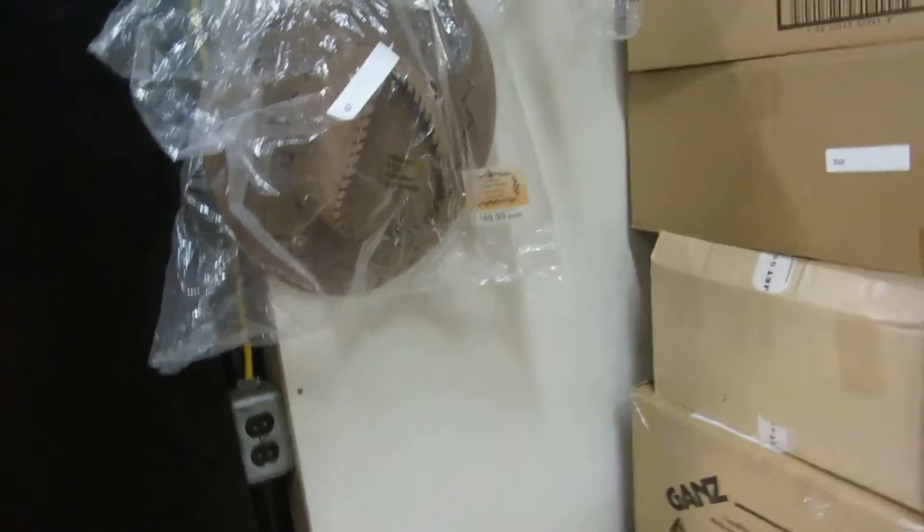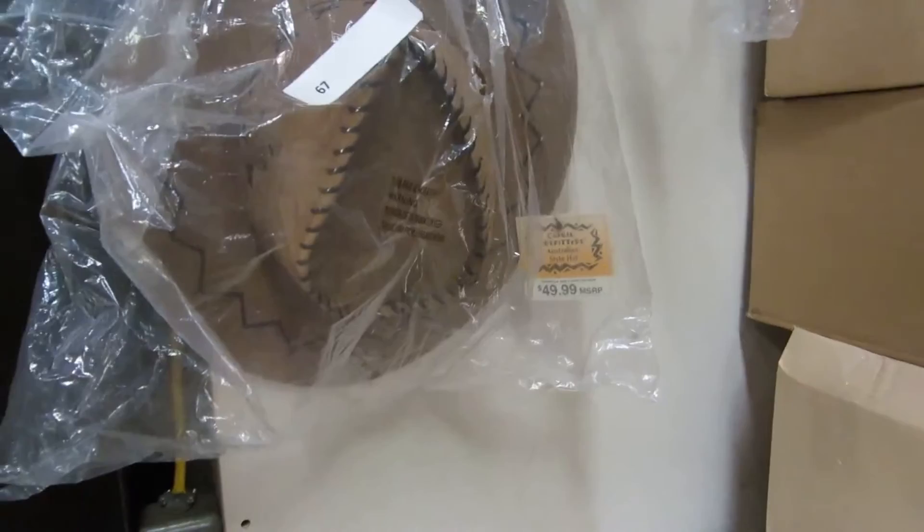We also have Casual Outfitters Australian style hats. They're $50 MSRP, brand new in the bag. We got two — black and brown.